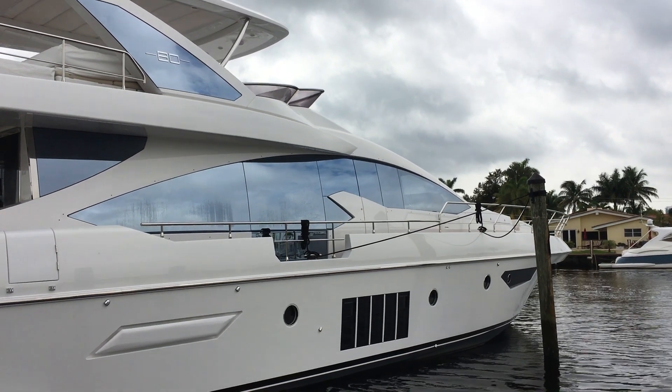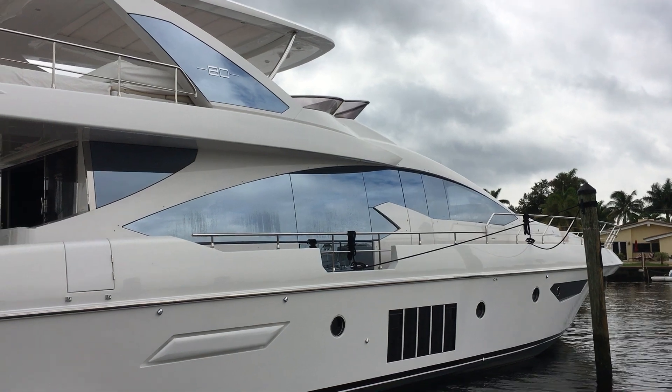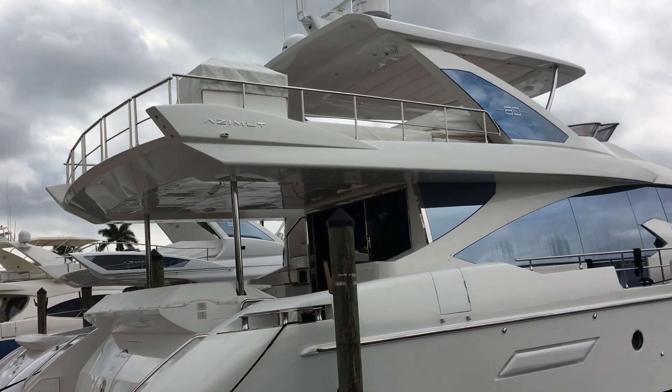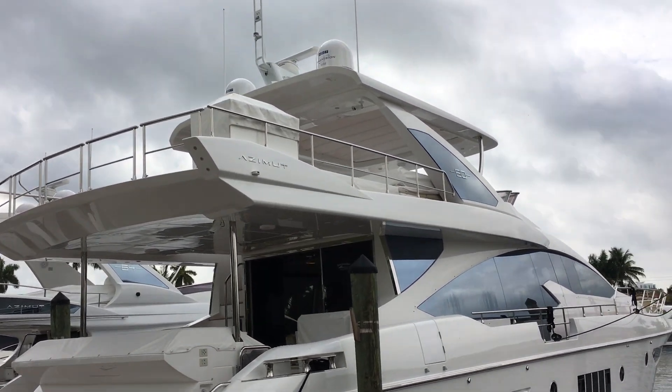Hello, it's Mike Bader here from the MarineMax Pompano Yacht Center. Today we are having a look at the incredible Azimut 80 flybridge.